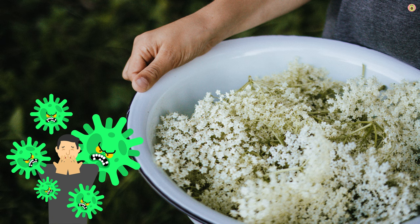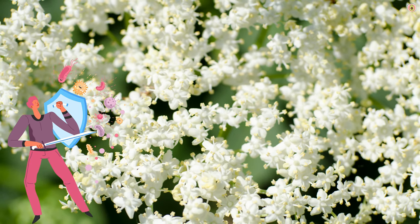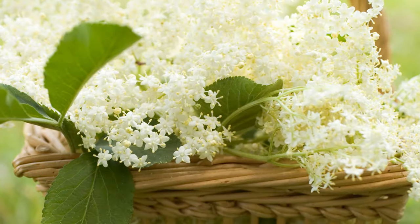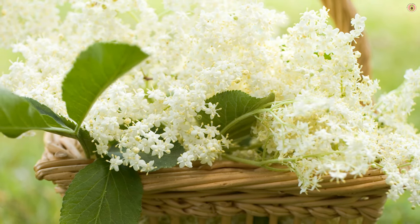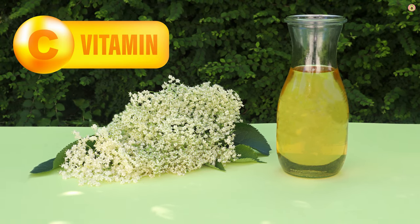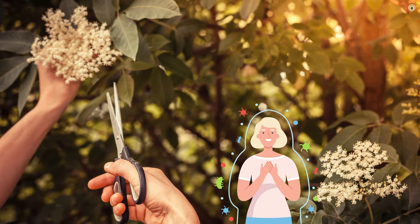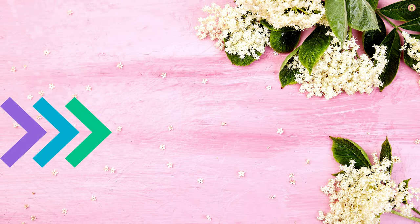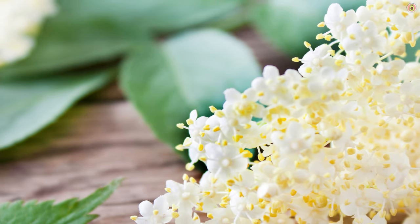Elderflower has traditionally been used to combat infections. Some of its components have been found to have antiviral and antimicrobial effects, which can help the body defend against pathogens. While elderflowers themselves are not particularly high in vitamin C, the berries of the elder tree are. However, when used in combination, elderflower and elderberries can provide a potent dose of vitamin C, which is known for its immune-boosting properties. Some studies have also suggested that elderflower extracts may influence the activity of immune cells, potentially enhancing their ability to fight off infections.